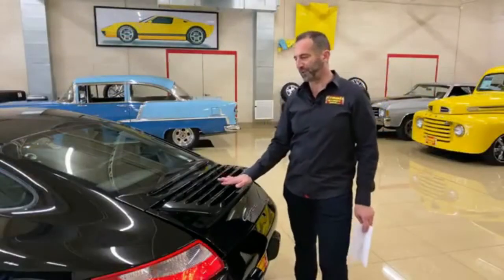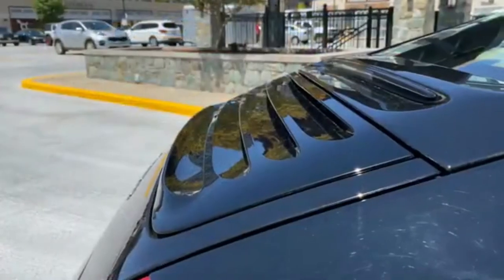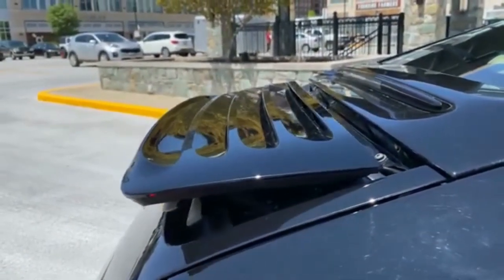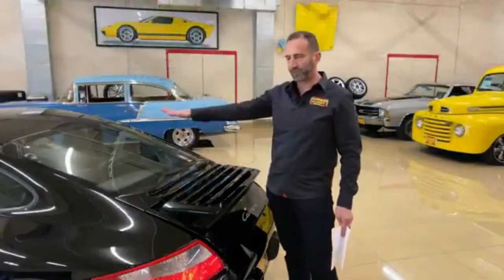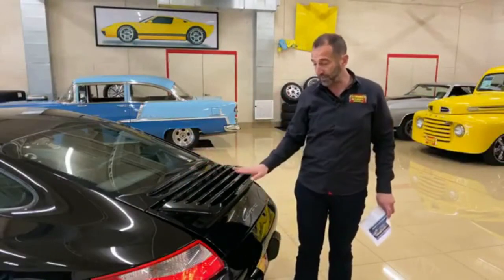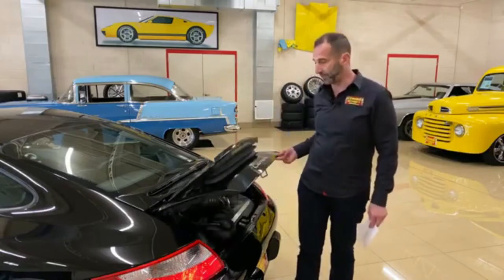The spoiler here — we put it up so you can see it, because 99% of the time it goes up and down automatically. It's motorized and speed-based, rising around 70 miles an hour. It pushes the rear end down, giving stability at high speed so you don't get lift underneath the car. When you're driving, the rear-view mirror can't see it. There's a switch on the left side kick panel — you can leave it up or in automatic mode.